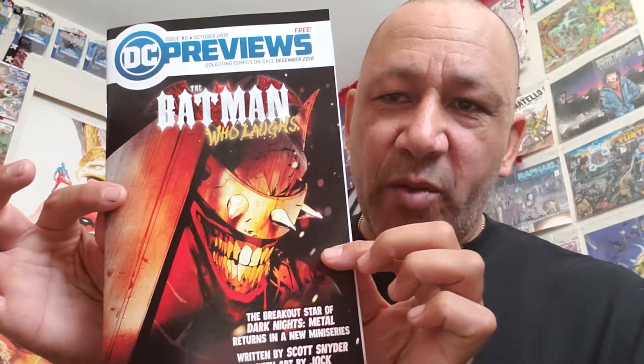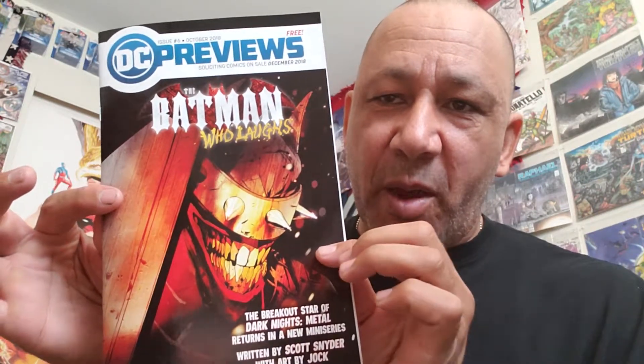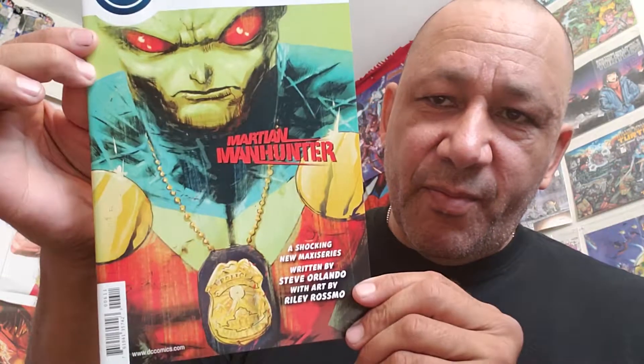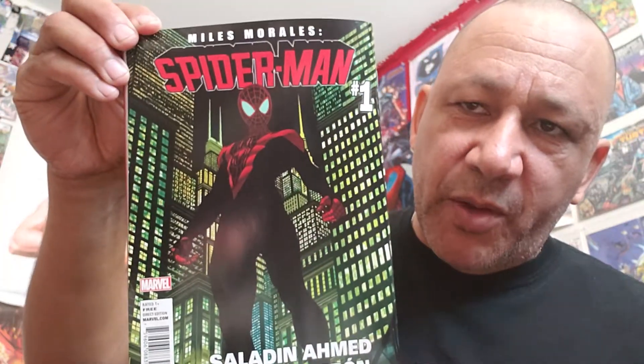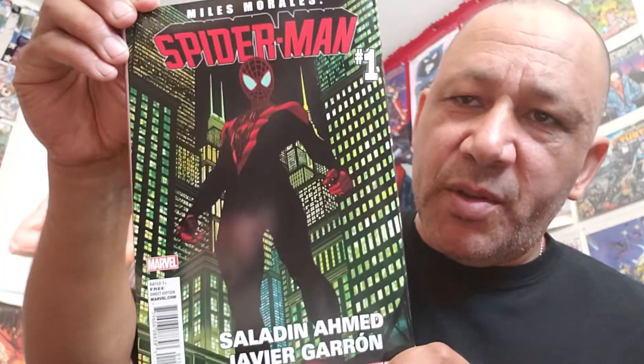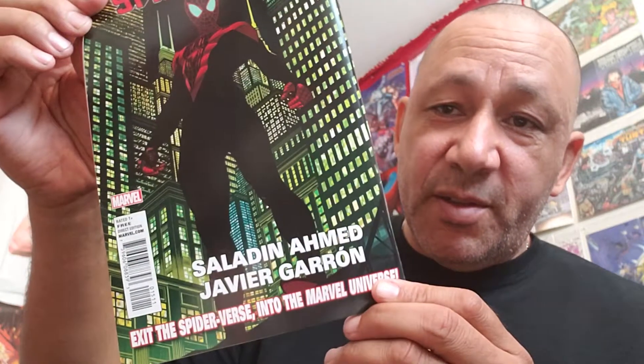And here's this from the Previews — the Batman Who Laughs is going to come out with a book with a Jock cover. Martian Manhunter number one, they're going to come out with that too. And the back of the Marvel Previews has Spider-Man Miles Morales — just number ones coming out like crazy. Exit the Spider-Verse into the Marvel Universe.